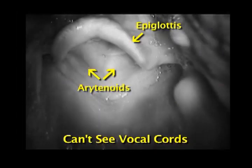Some landmarks may be partially hidden during a difficult intubation, so it's important to be able to recognize them even in partial view.